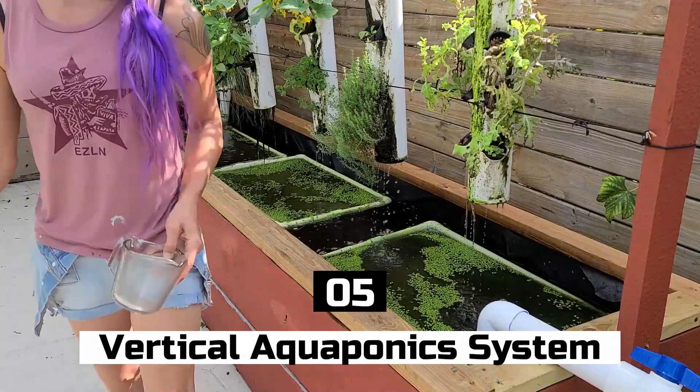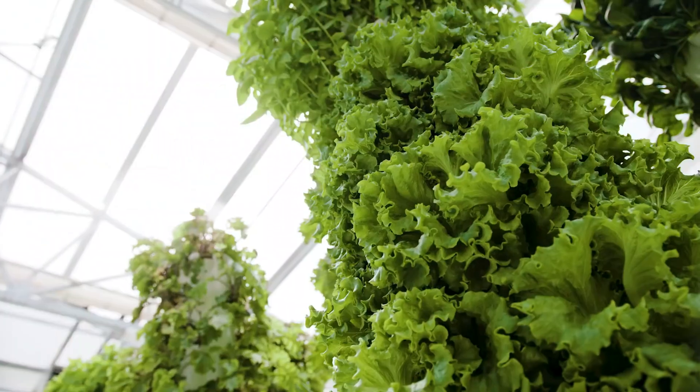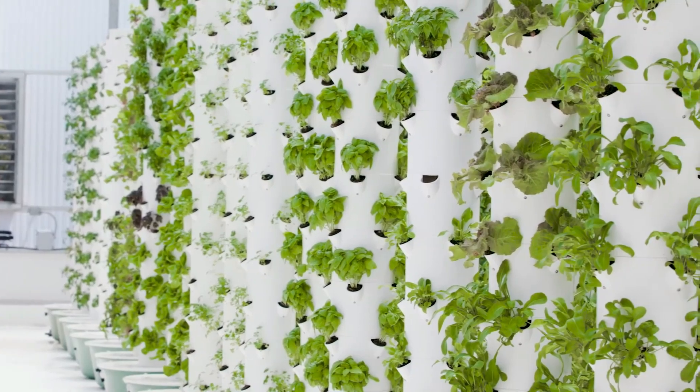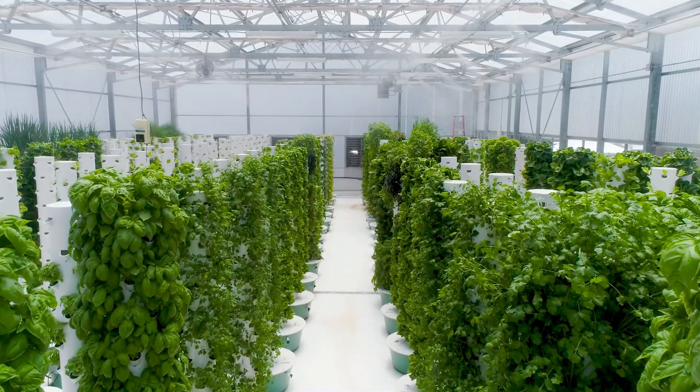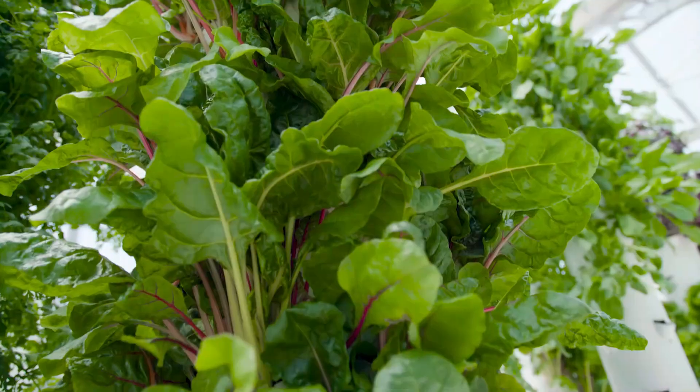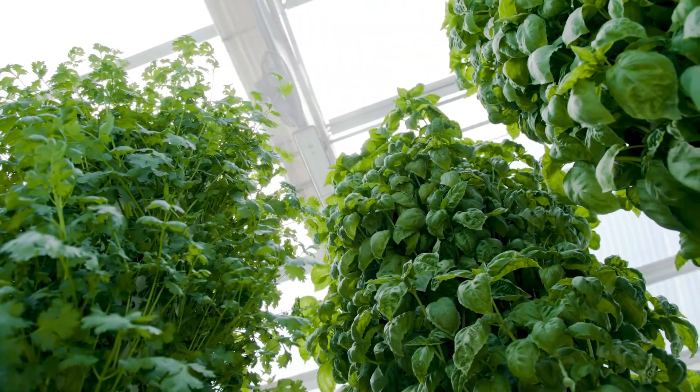Number 5: Vertical Aquaponic System. A vertical aquaponic system integrates aquaculture, also known as fish farming, with hydroponics, often known as growing plants without soil, in a configuration that is either vertically stacked or tiered. The cultivation of fish and plants together in one system is known as aquaponics, and it is a type of hydroponics.